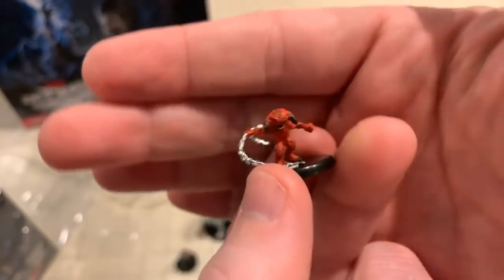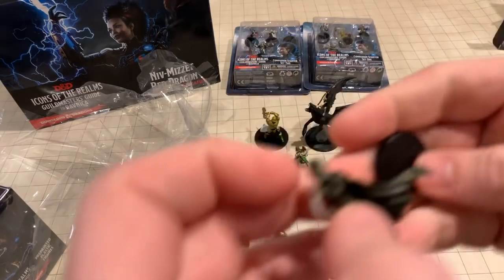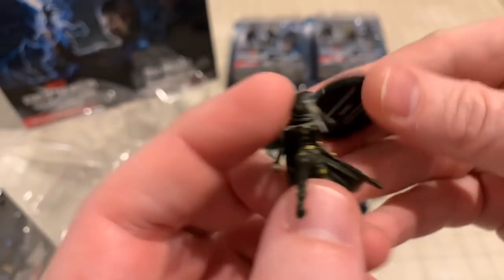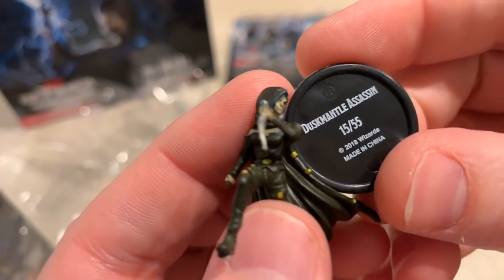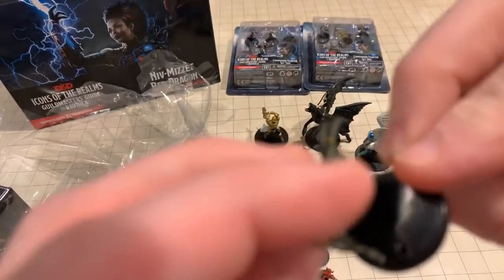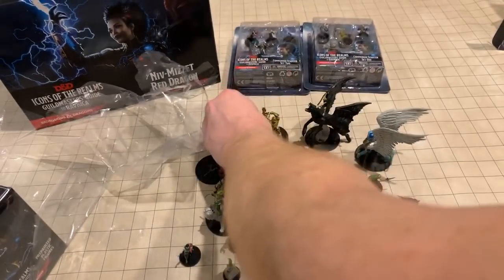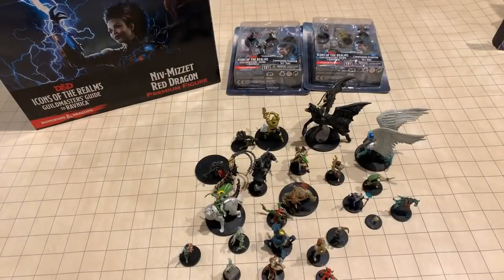All right, this looks like a little cackler — some sort of little demon creature, looks fire-breathing or something. And here's another one where the base has popped off — sometimes that happens, it's easy to just glue them back on, no worries. This is an assassin — a Dusk Mantle, that might be another guild. By golly, I am digging the sculpts, the look and feel, and the lore of Magic — something I knew nothing about.